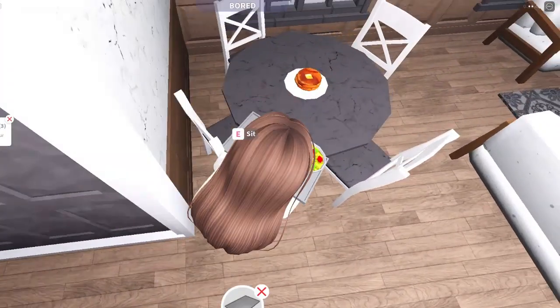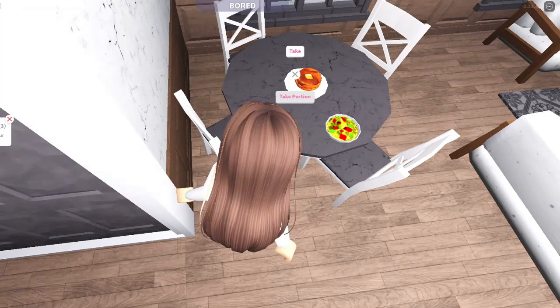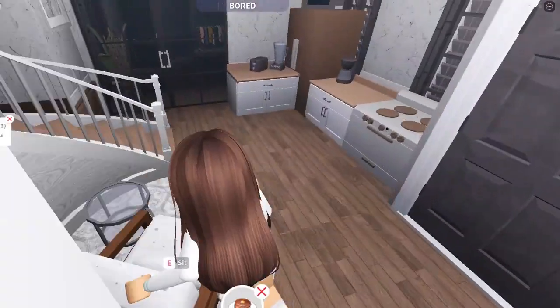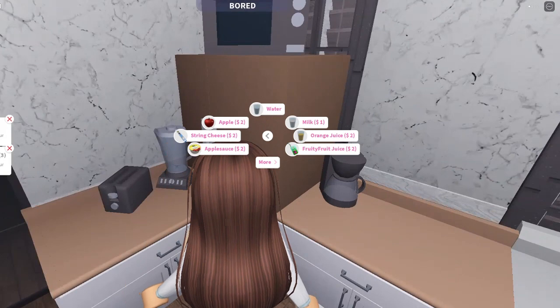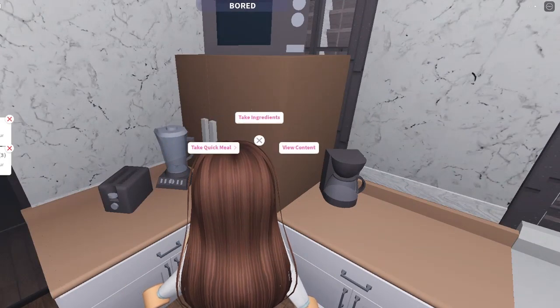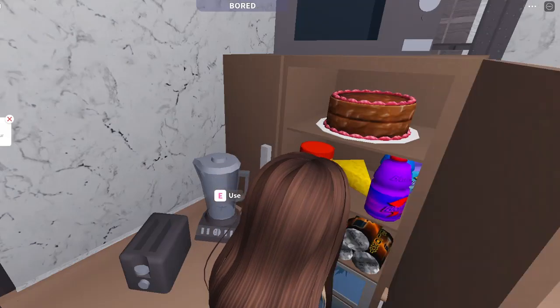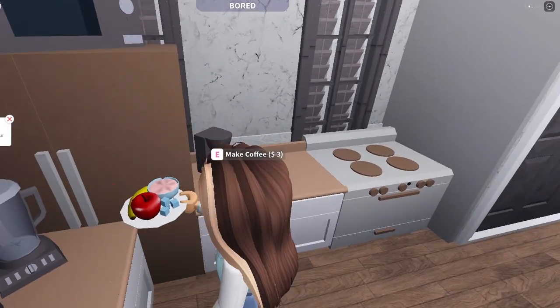I'm probably gonna eat only one pancake — I'm not really that starving today. Let's store the rest. Let's have a smoothie and be healthy today. Oh my god, it's almost eight o'clock already, gotta eat this quick.